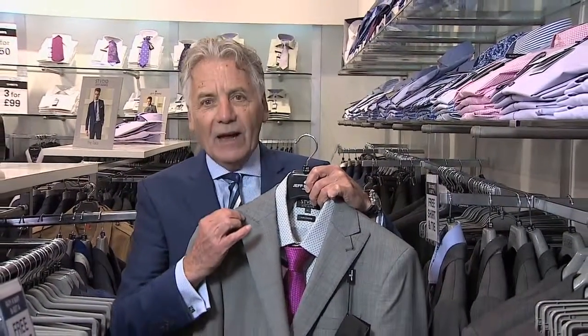This particular suit has actually got a slight hint of check, which is going to give a little bit of texture in the photographs. It's got a wide lapel and it comes up into a peak. It's a two-button single breasted. It looks great with either plain white or off-white shirts, or it can look good with a patterned shirt.